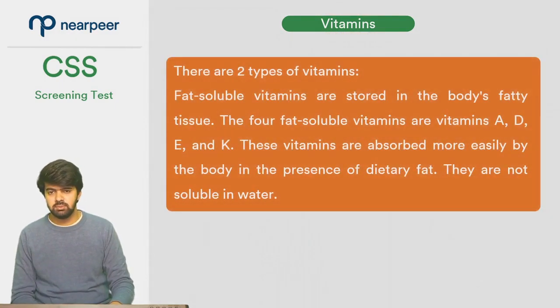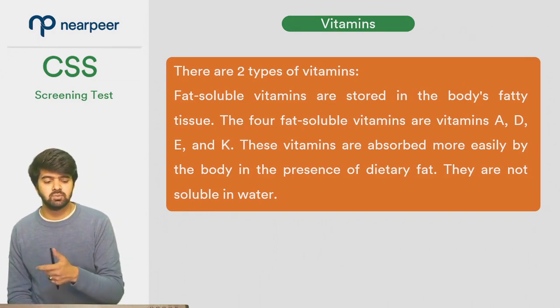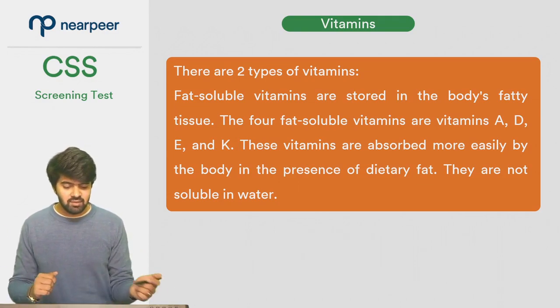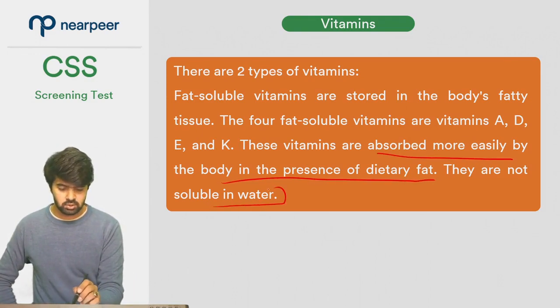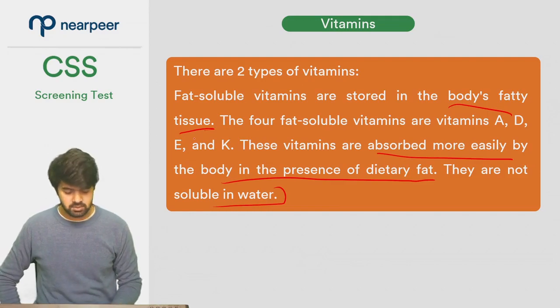There are two types of vitamins: fat-soluble vitamins and water-soluble vitamins. Fat-soluble vitamins are those we covered previously — vitamins A, D, E, and K. These vitamins are absorbed more easily by the body in the presence of dietary fat. They are not soluble in water, and they are stored in the body's fatty tissue.